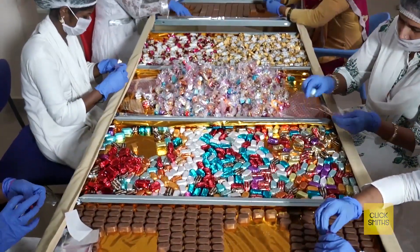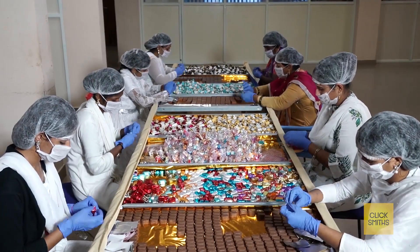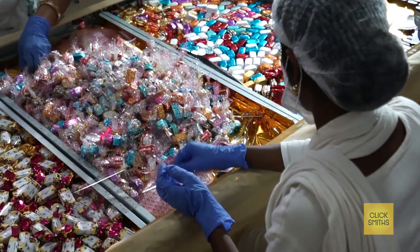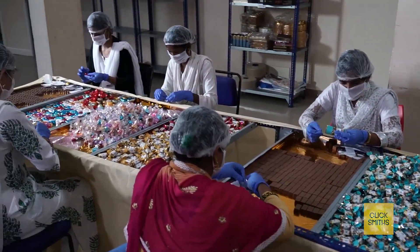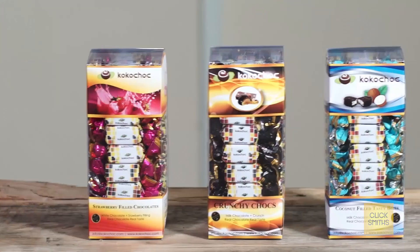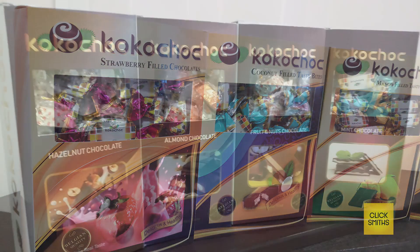Coco Chalk also employs women to uplift their economic conditions and support families. They are engaged in the wrapping and packaging section as part of our corporate social responsibility, and are also trained in the process regularly. Our innovative product range features chocolates with nut filling, flavor filling and also fruit fillings.